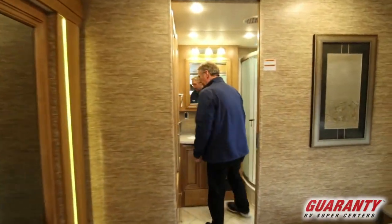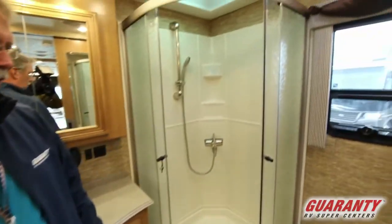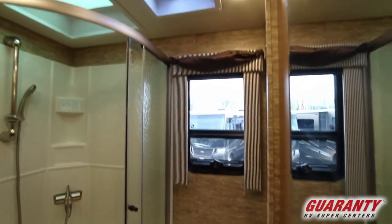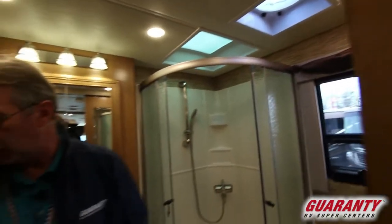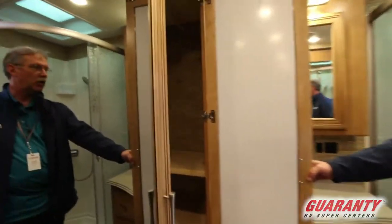In the back here is the master bath with a corner shower, the commode, a window, and a vent up above for ventilation. Nice lighting in here and you also have a big wardrobe area back here.